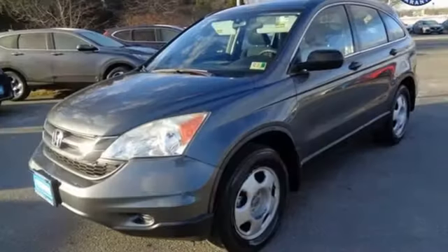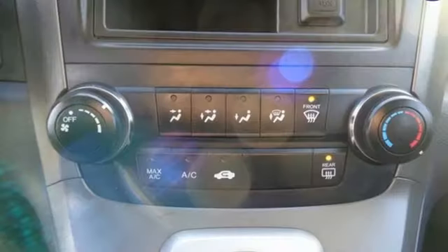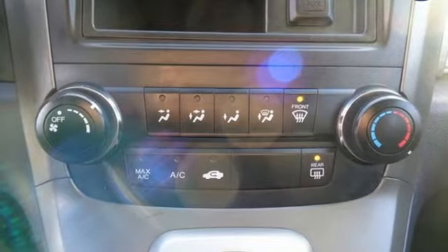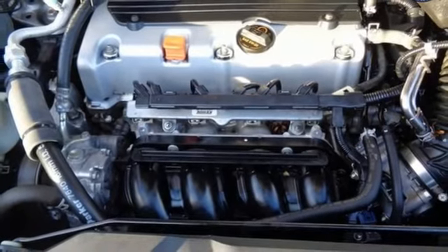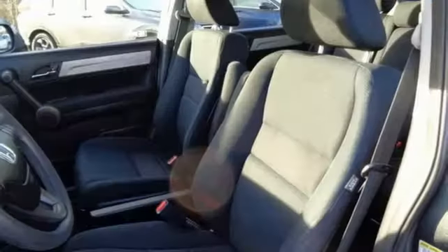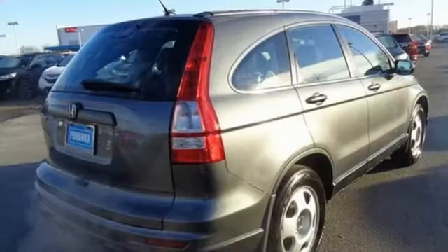It comes nicely equipped with features you'll love: auxiliary audio input, power windows, manual tilting steering column, power mirrors, manual telescoping steering column, automatic transmission, gas pressurized shocks, and an i4 engine.